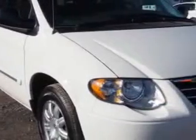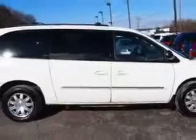W&L Subaru knows you want more in a car. You expect the best from your vehicle. Check out this stone-white clear coat 2007 Chrysler Town & Country extended minivan, equipped with a six-cylinder engine and an automatic transmission.